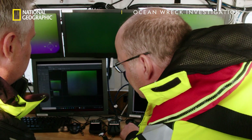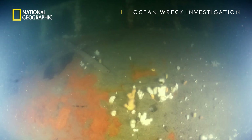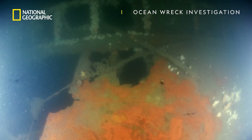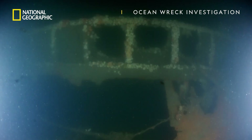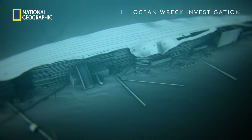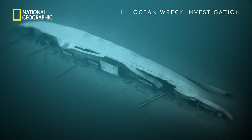Now we start to see wreckage here on the fourth camera, which is the photogrammetry camera. It's a massive shipwreck. The sheer size makes it challenging because it's just a lot of surface area to cover.